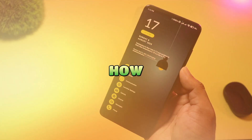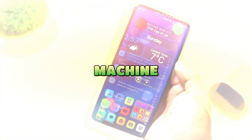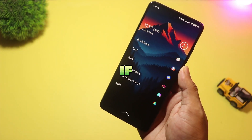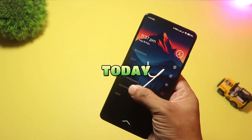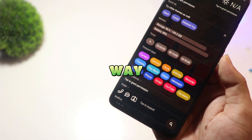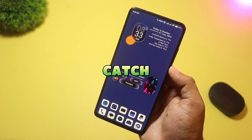And that is how you turn a standard phone into a unique productivity machine. All the download links are right below in the description. If you found your new favorite setup today, smash that like button and subscribe for more ways to customize your tech. Catch you in the next one.